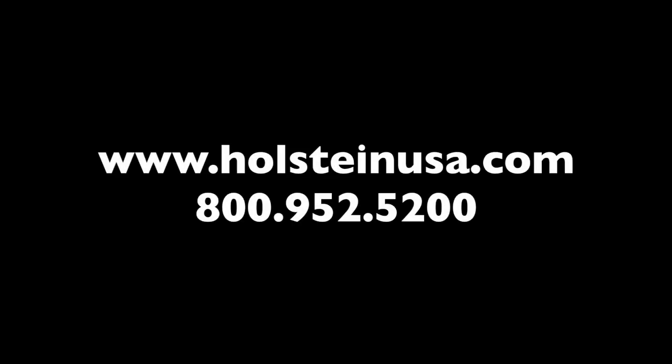Thanks, Jordi, for joining us and really highlighting what the power of identification is. Tune in next week for another episode of What's Up!